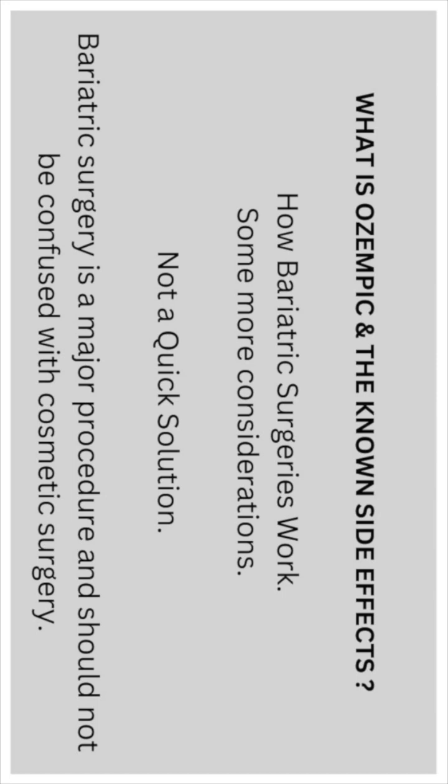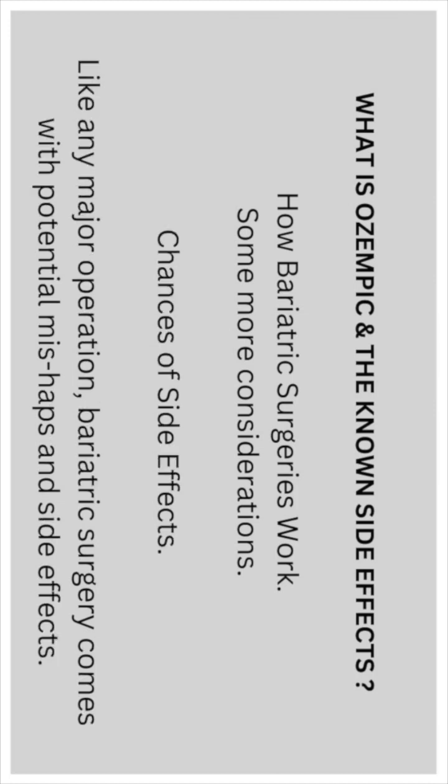Bariatric surgery should not be confused with cosmetic surgery. Like any major operation, it comes with potential mishaps and side effects.